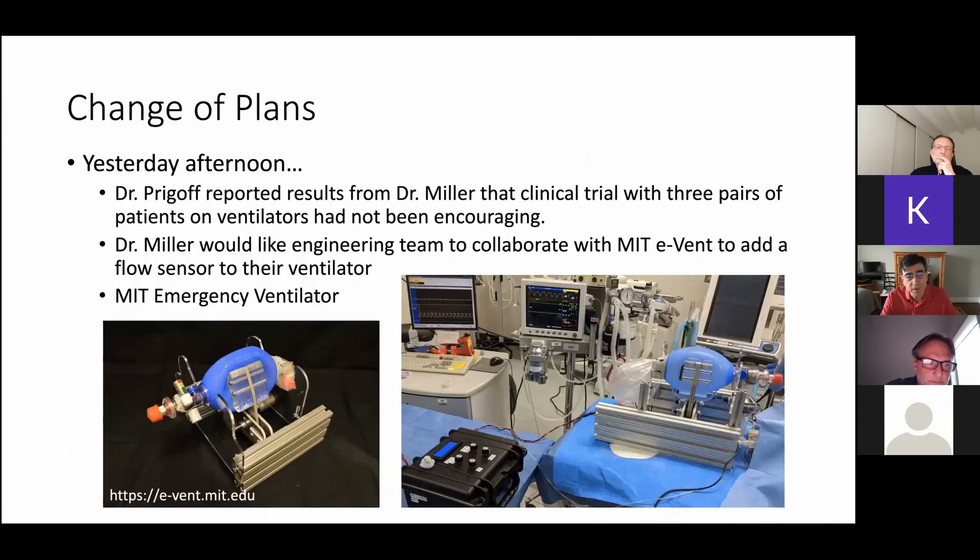Yesterday afternoon, Dr. Prigoff reported to us that Dr. Miller had decided that the clinical trials they did with three pairs of patients on ventilators had not been encouraging. Basically, you start by picking two patients with similar tidal volumes and similar lung compliance — similar state of disease. But if one progresses faster than the other, it requires constant monitoring by the clinicians, and that just was not efficient. That defeats the purpose of splitting a ventilator, because you want to be able to walk away without constantly watching the patients.